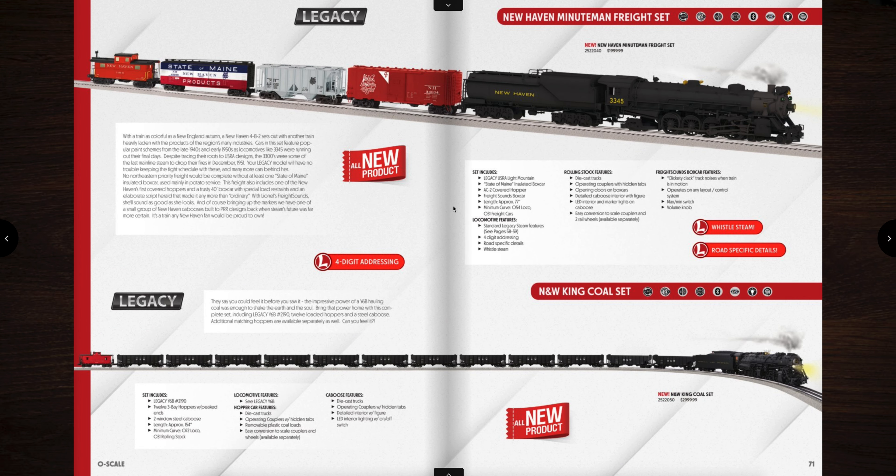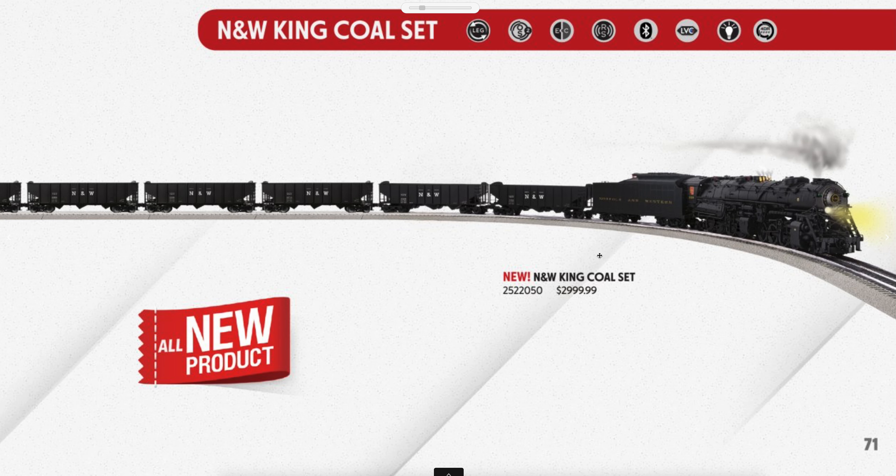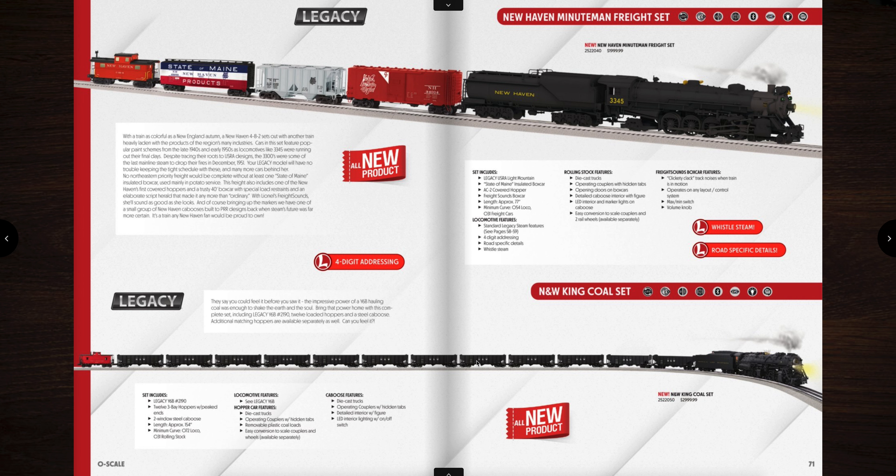Next up is the New Haven Minuteman freight set — you can see it comes with the New Haven mountain and it has a box car with sound, a hopper, another box car, and then a caboose. The caboose on these does not have sound. And then down below is this amazing Norfolk and Western King Coal set — that comes with the Norfolk and Western Y6B, 12 Norfolk and Western hoppers, and a caboose, priced at basically three grand. Obviously all these prices are MSRP — if you go through a reputable dealer you can get a good pre-order price, usually at least 10% less than what's listed here.